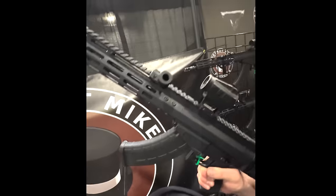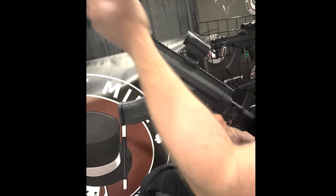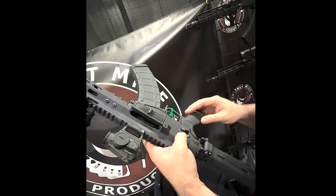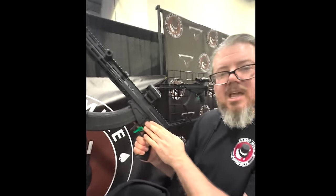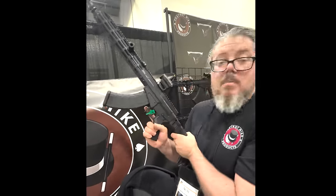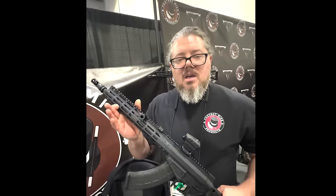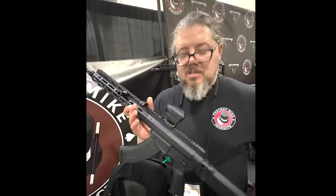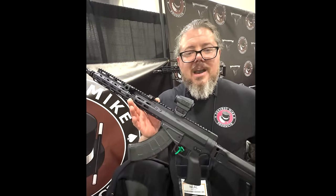The Mike 47 features a slap-mod charging handle for MP5 fans. With no bolt catch on the rock-and-lock style magazine, it allows you to lock back or clear a type 3 malfunction. It uses AR fire control in the back, so all aftermarket triggers, safeties, and grips are compatible. There's lots of real estate up top for optics, lights, and accessories, and a Magpul-compatible handguard. It does everything an AK does but with better ergonomics. It should be shipping in Q1 2024 — the Mike 47 from Foxtrot Mike Products.